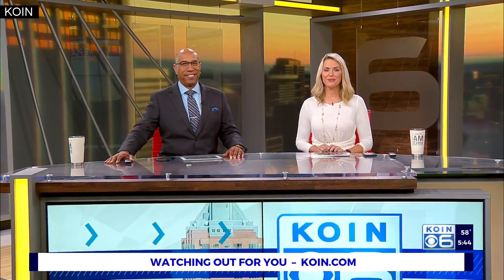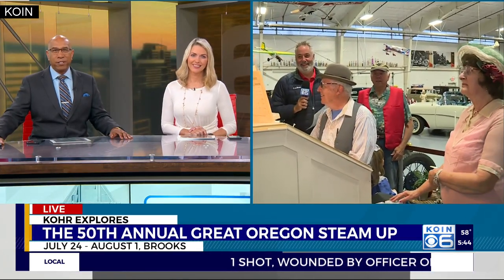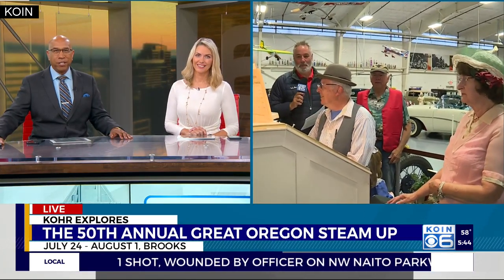Take a trip back in time this weekend at the 50th annual Great Oregon Steam-Up. It is a working museum full of power equipment and other machines from the past century. Cora Harlan is live showing us some of the machinery on display, and some you can even take out for a test ride.